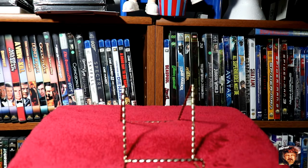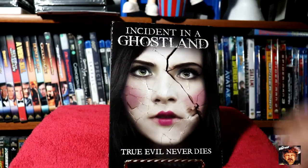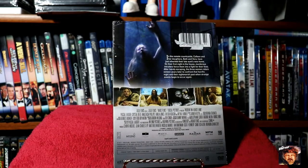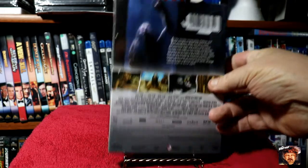Next up: Incident in Ghost Land — True Evil Never Dies. That one also comes with a slipcover.